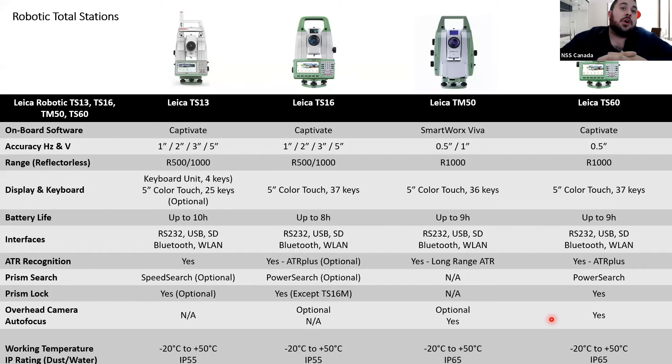By going with the no-screen option, it basically cuts the acquisition cost of the TS-13, and if you don't need someone looking at the screen right at the setup point because you're away from the instrument with your data collector and prism, it's a great tool to have. They all come with Bluetooth and standard battery life. They all have ATR recognition and prism search — other than the TM-50. They do not have an overhead camera, other than the TS-16 and the TM-50.